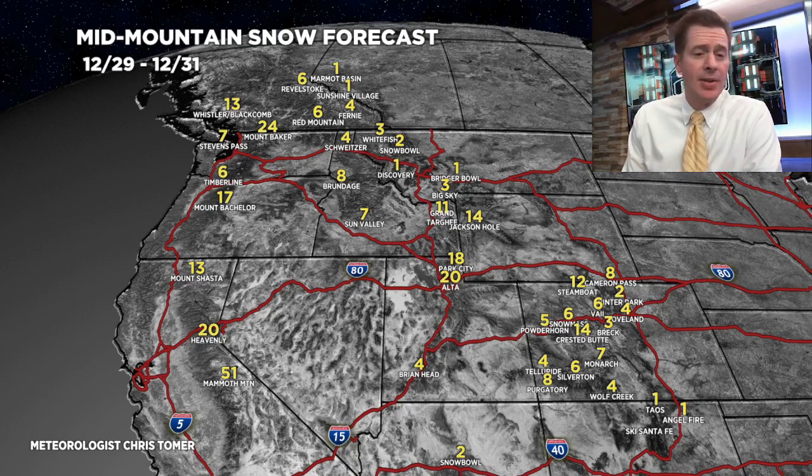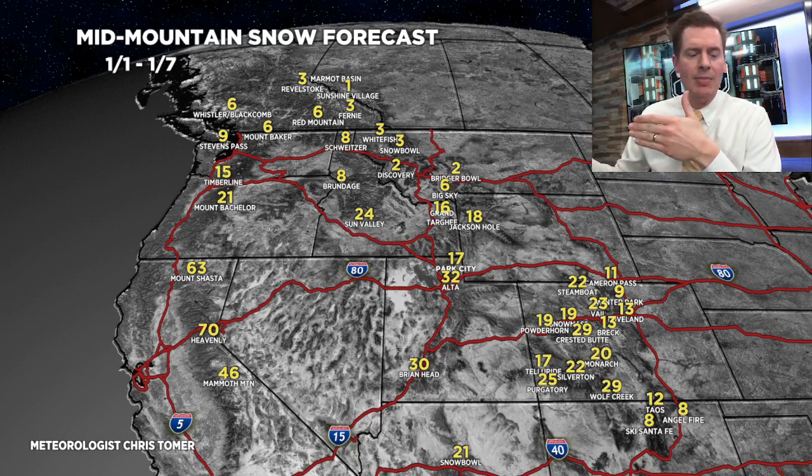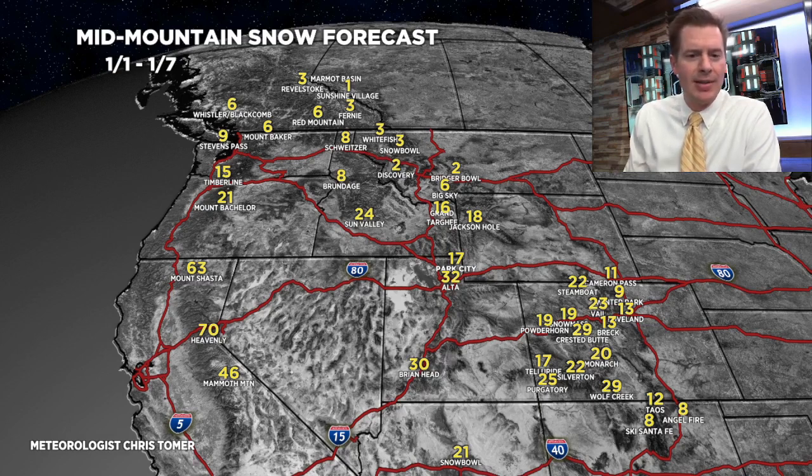Here's the big period though. This is going to be 1/1 through 1/7 and this captures quite a bit of activity. Look at the numbers in the Sierra — so we're not done. Tomorrow when I extend this out to the 8th, you'll see the numbers are even bigger because we're adding in what happens on the 8th. In Colorado, another 1 to 2 feet. We're doing well there, especially Western Colorado and Southwest Colorado. So that takes us through 1/7.